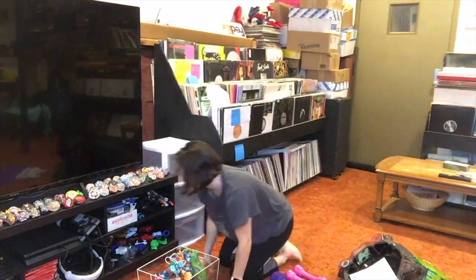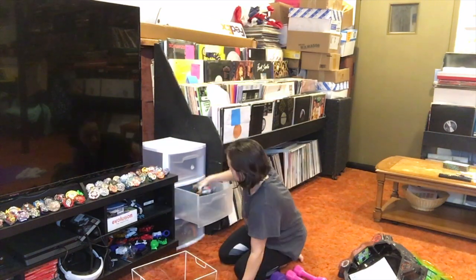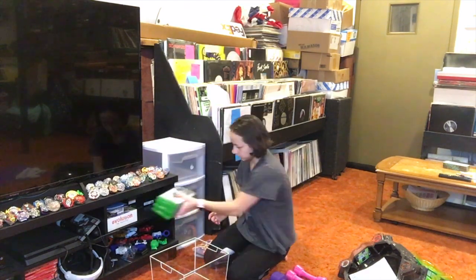This container fits perfectly in here. I'm putting some of my boyfriend's items in here and also our important work documents.